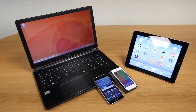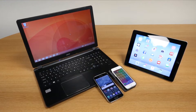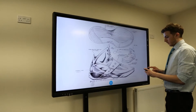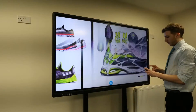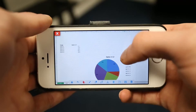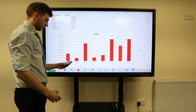Wirelessly mirror the display from your device — such as a smartphone, tablet, or PC — to the touchscreen, as well as from the touchscreen to your device. You can even control the touchscreen from your device, all without the need for any additional hardware.